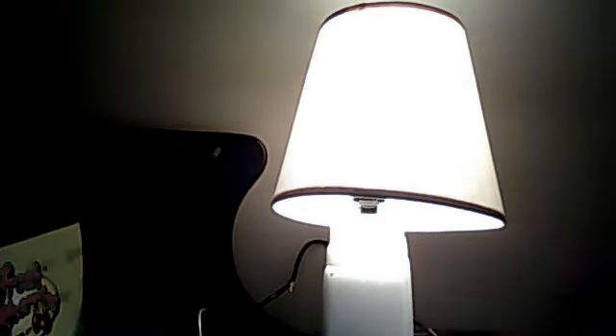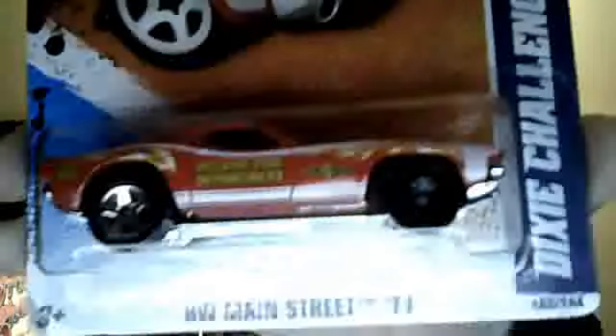He also got me an error — you can see one wheel has no chrome on it. It's a Dixie Challenger wheel error. That one's pretty cool.